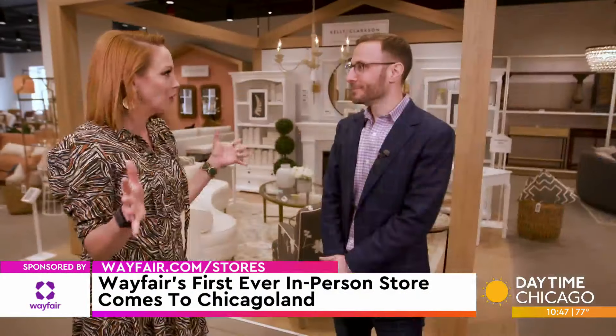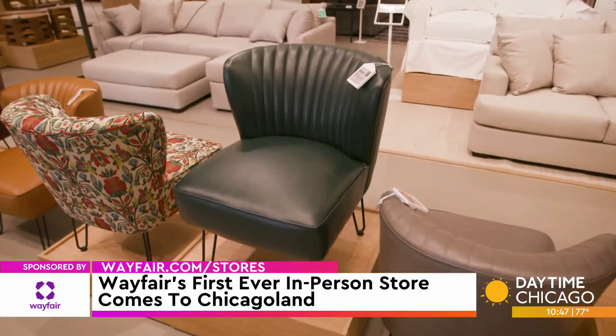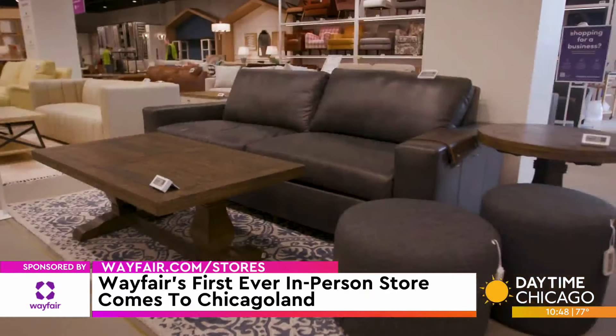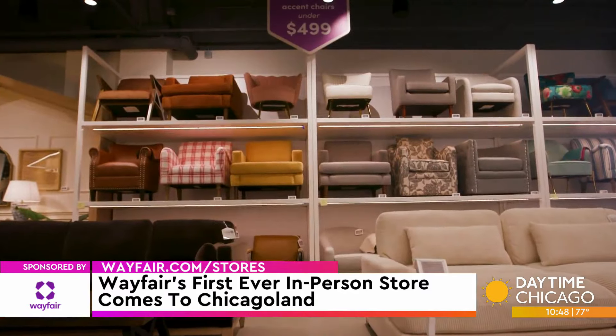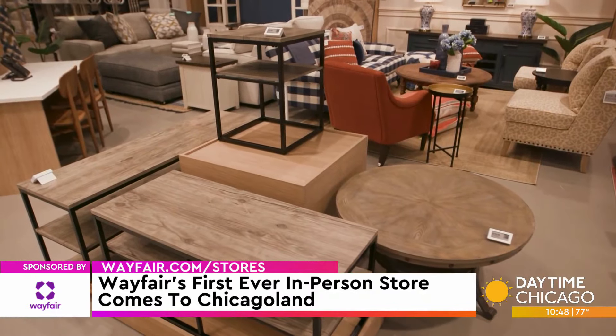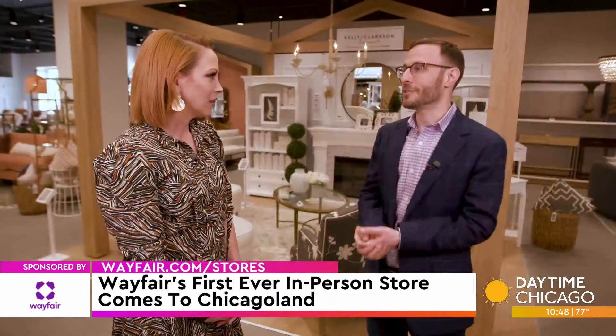Adam, what is this magical wonderland we are standing in? This is the first Wayfair store that we are very, very excited to open on May 23rd. And this is really the culmination of bringing together everything we have on our website in a physical setting for the residents of Chicagoland.